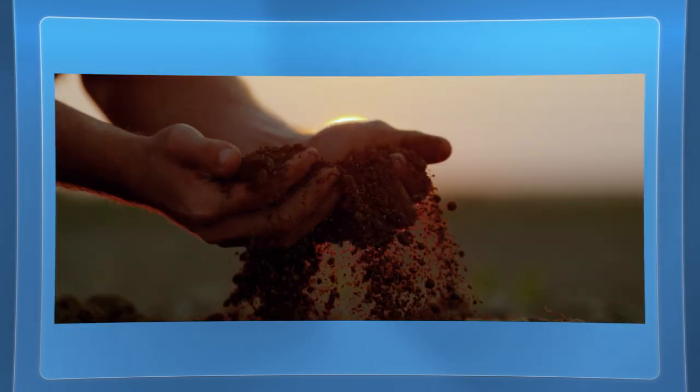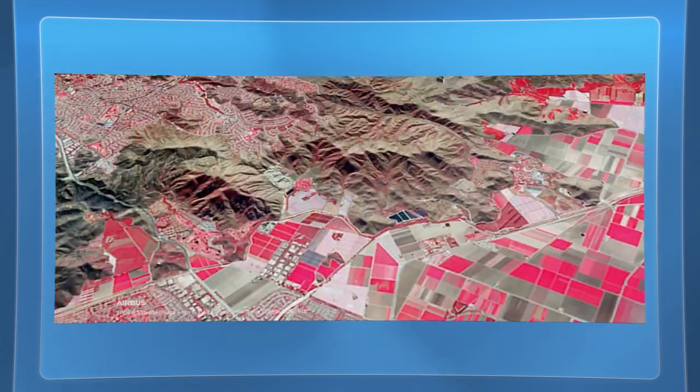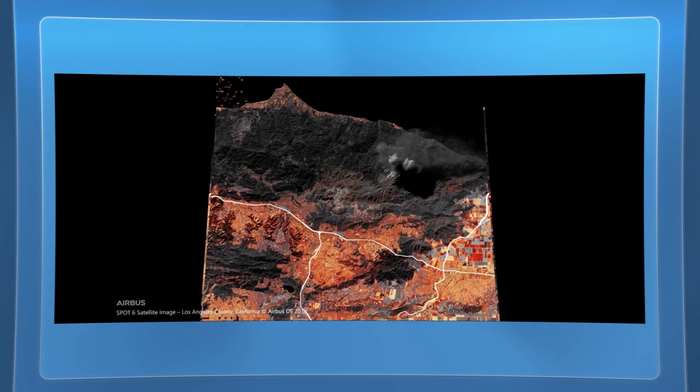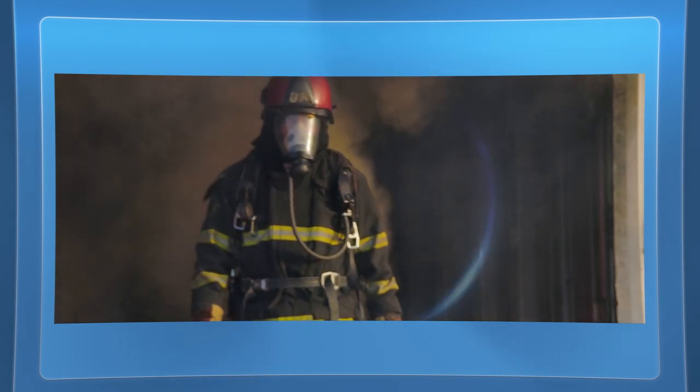This data can also help provide answers to questions like how wetlands are changing over time. Equally, natural disasters are increasing every year, and they can get out of control if first responders don't have the freshest data to assess rapidly evolving situations. Azure, combined with the power of high-resolution satellite data, can serve as another set of eyes for firefighters — identifying predictors for a wildfire anywhere in the world from space, and connecting first responders on the ground with the quickest and safest escape routes.